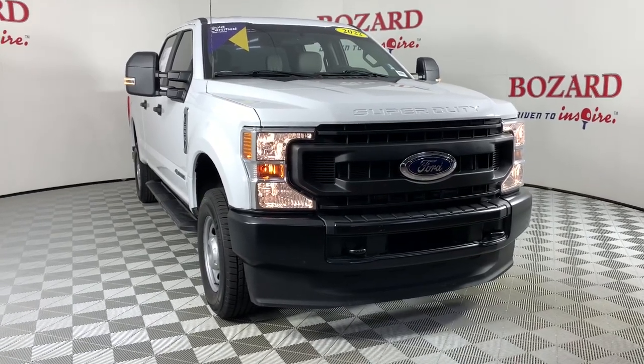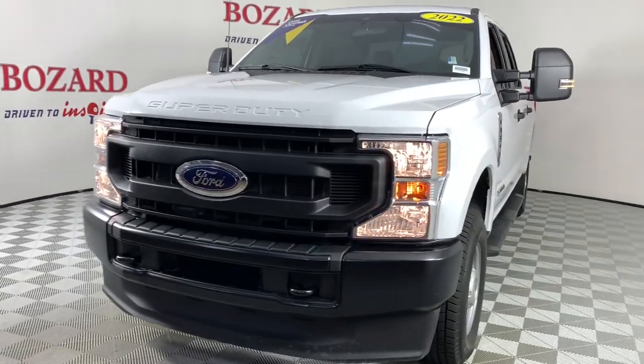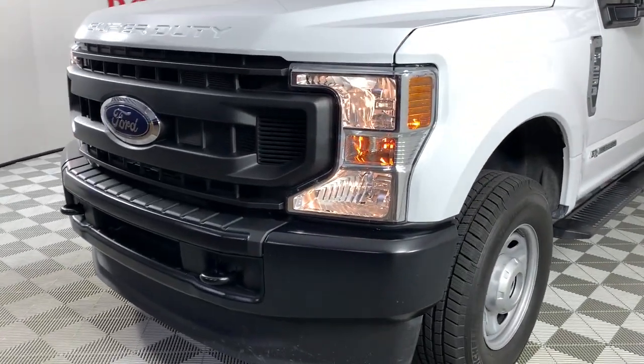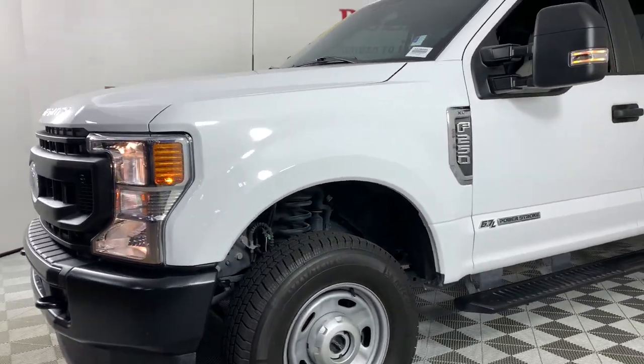Take a moment to check out the 2022 Ford F-250. This vehicle is an outstanding buy with fewer than 15,000 miles on the odometer. If you're going to do it, do it right.